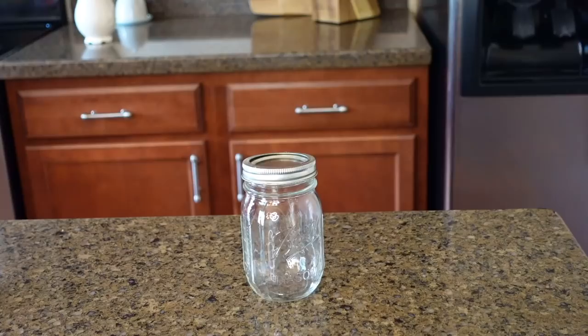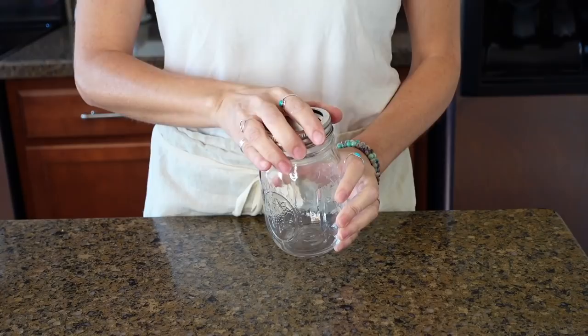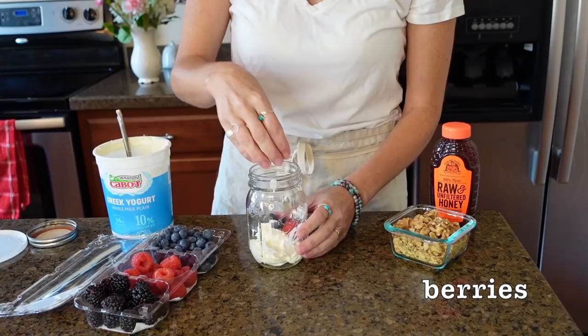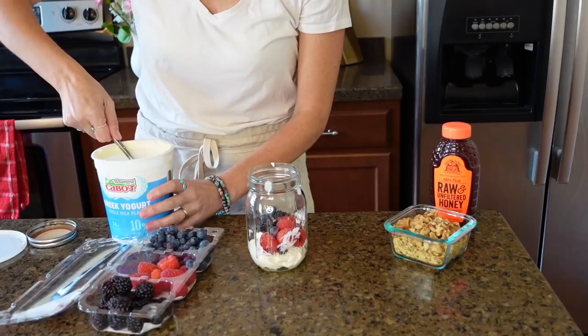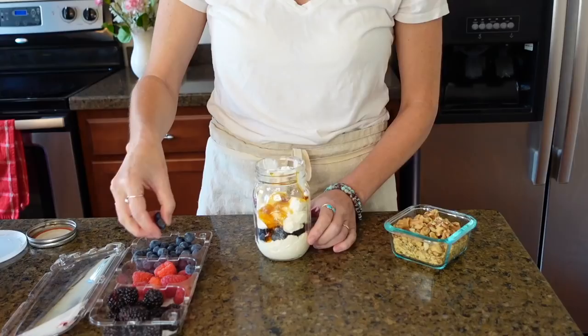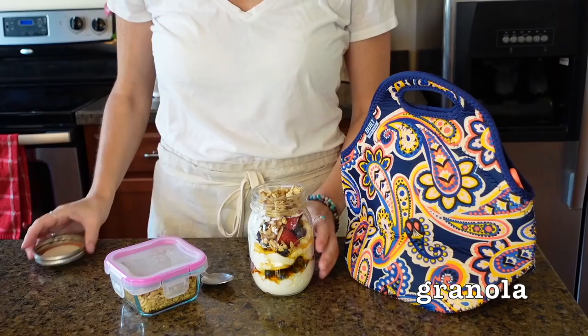Greek yogurt parfait. This is another one that you can pre-make the night before if you'd like. Using again a 16 ounce mason jar with a spill-proof lid to make it easy to take with you on the go or in a lunchbox. Greek yogurt — again you can use a non-dairy option if you prefer. Then I layer berries, more Greek yogurt, one tablespoon of honey, and top with berries. I put my granola in a separate container and only top it when I'm ready to eat, that way my granola stays nice and crunchy.